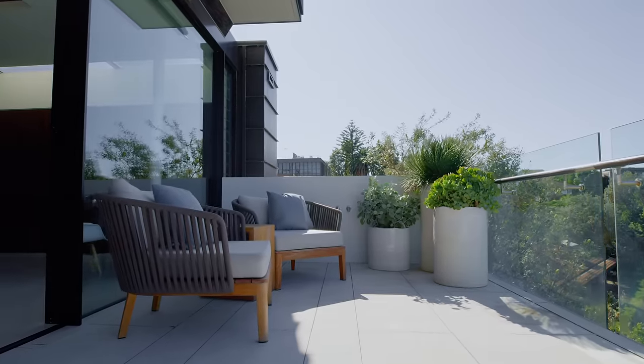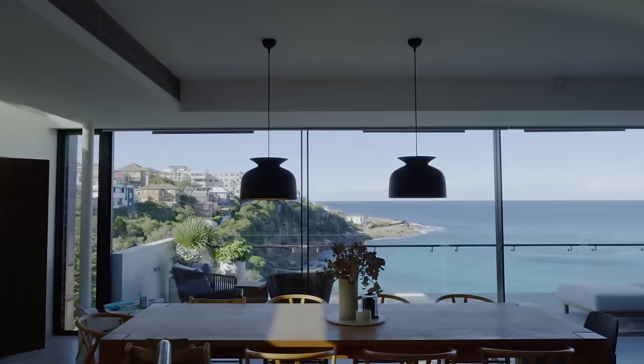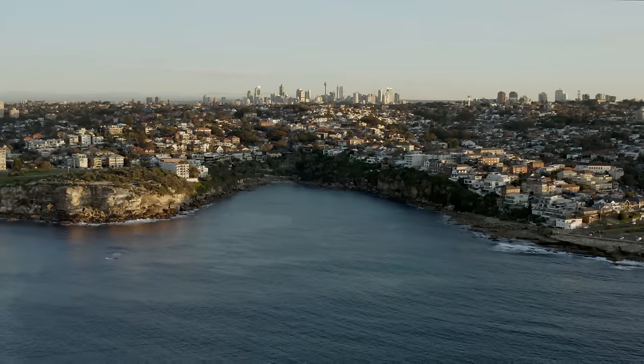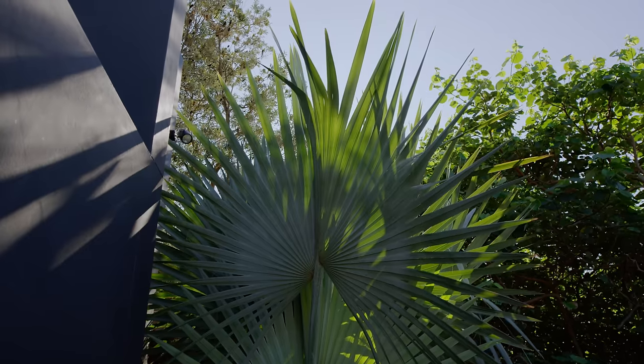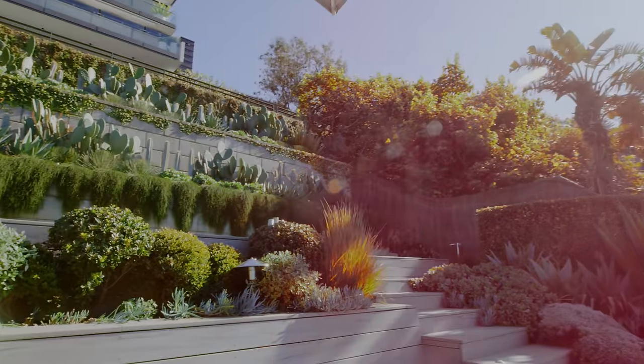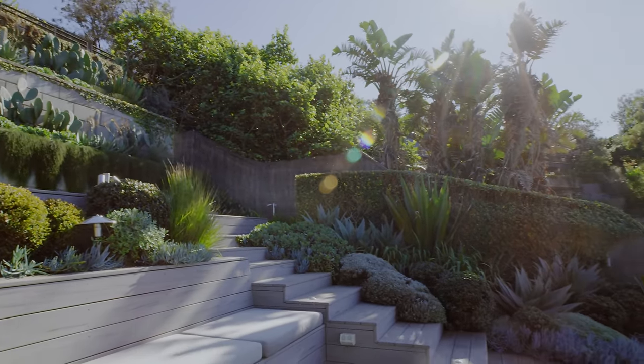There is so much to love about this project. The views are captivating. The landscape wraps around the bay there. I'm proud of the outcome that the team at Secret Gardens has come up with. When they do make those little changes it changes the entire garden for the better — so it's always nice to know that someone else is looking at your space with fresh eyes.